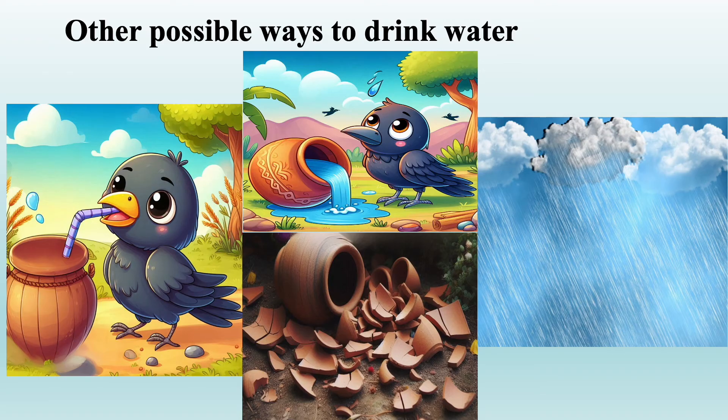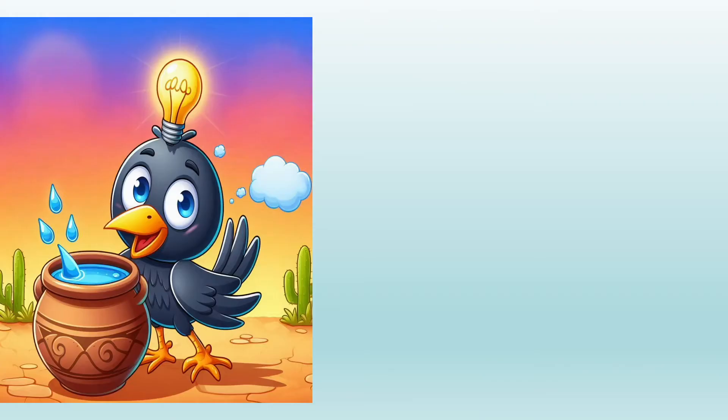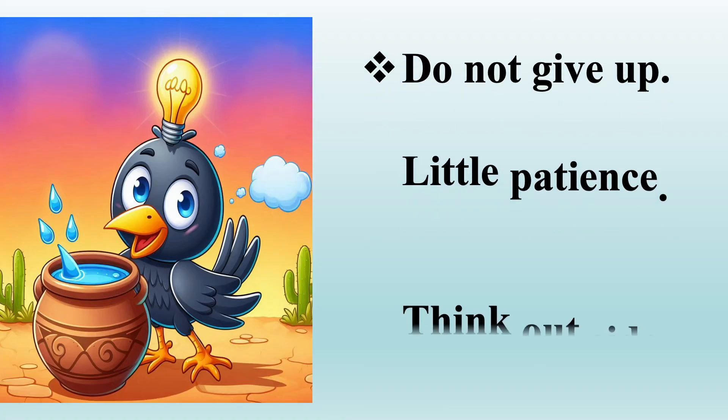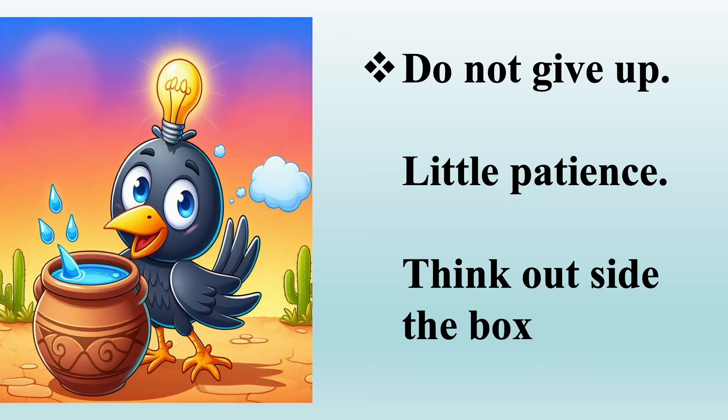He could also break the pot to get the water, but that's a destructive way — no pot and no water, so it's really not a good idea. Through this story, Coco taught us that when things seem impossible, do not give up. All we need is patience, a clever idea, and out-of-the-box thinking.